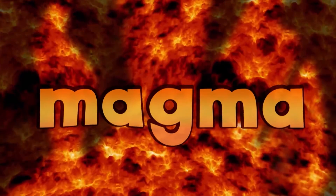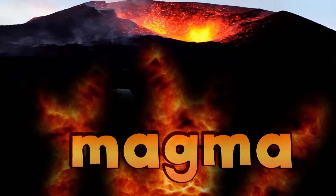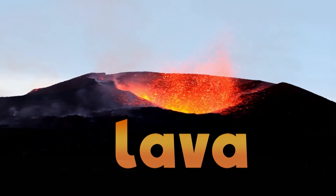Very, very hot. The gooey stuff is called magma. Sometimes it needs to come out from underground to the surface. When it does, it's called lava.